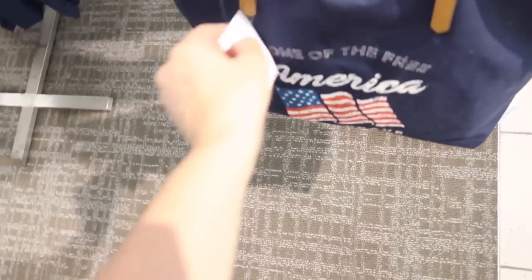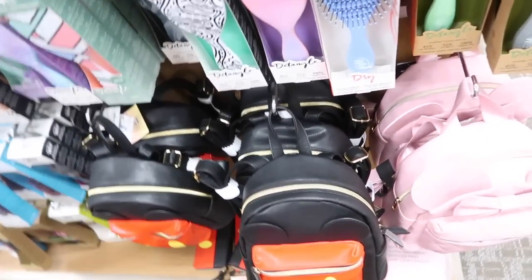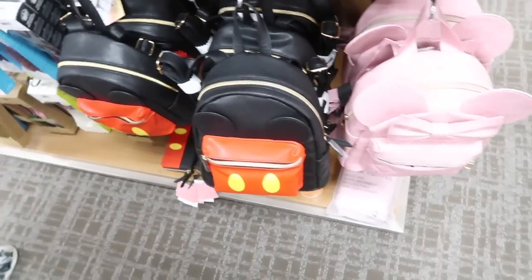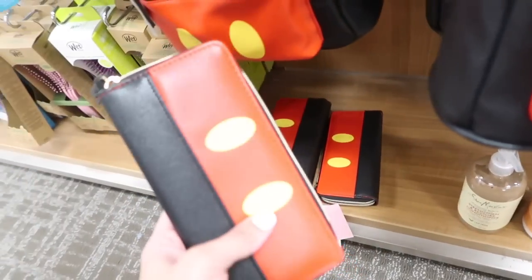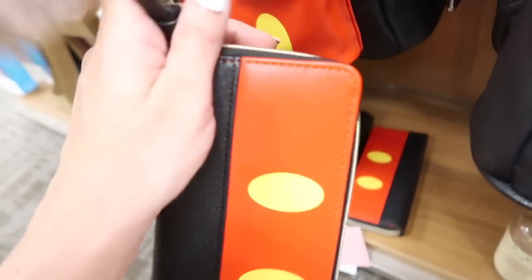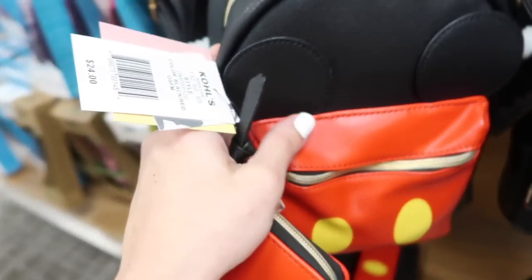Here's a really cute tote — this one is from Sonoma, normally $30. The Disney backpacks are 50% off — the ones that are $24 are $12, and the ones that are $50 are on sale for $25. There's a little matching wallet — should I get it for Disney? The wallets are $12 and the backpacks are going to be $25.